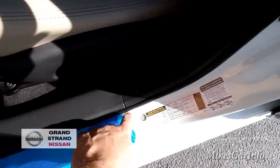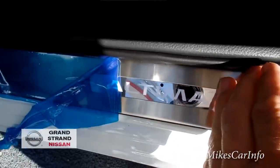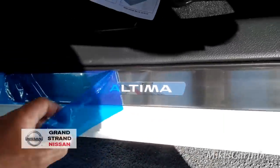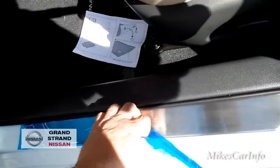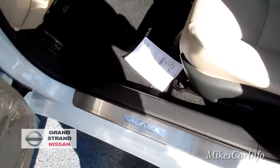This is a new vehicle so it still has the plastic on it, but I think this little Altima trim piece is illuminated at night. You can go ahead and take that plastic off so people can see it.